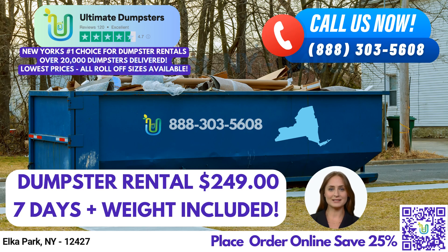Greetings, and welcome to this video presentation about Ultimate Dumpster's Same-Day Roll-Off Dumpster Rental Service in Elka Park, New York. At Ultimate Dumpsters, we are proud to offer nationwide coverage, delivering to over 50,000 cities across 50 states and 3 countries. We source our dumpsters using the best and cheapest local providers, which has helped us maintain our 4.5-star rated reputation.